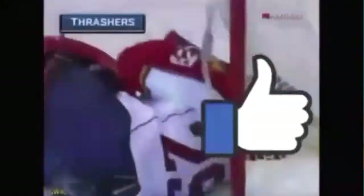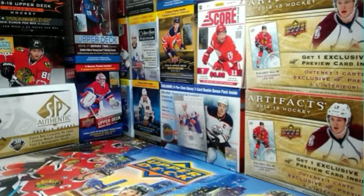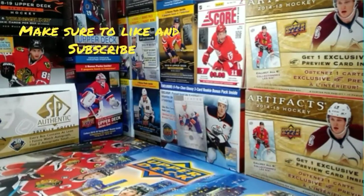Before this video starts, make sure to hit that like button and subscribe for upcoming videos. Hello everyone, it's Jay and JDH here. Are you guys excited for this video? Because I know I am. Let's get right into it.